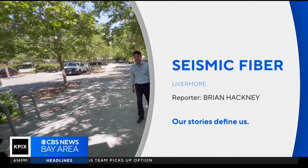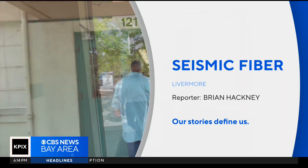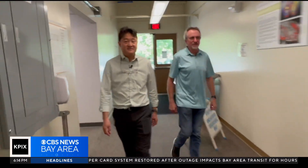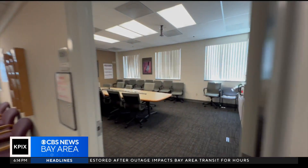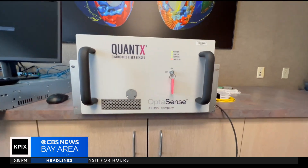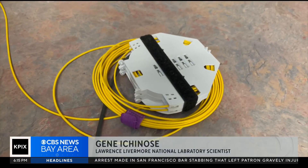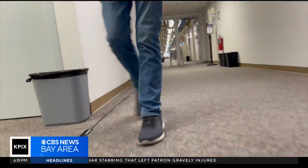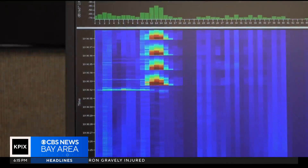We're at Lawrence Livermore National Laboratory at Building 121, where Gene Ichinose and Tim Brandt monitor earthquakes using a machine called the interrogator. What's it interrogating? The fiber — fiber optic cable, which Tim taped to the floor. And even the lightest tap is digitally recorded. That's a big step forward.